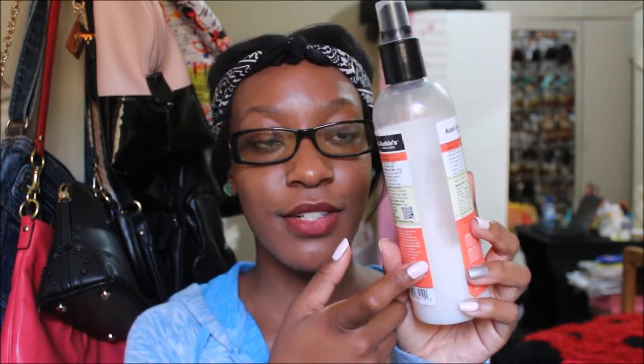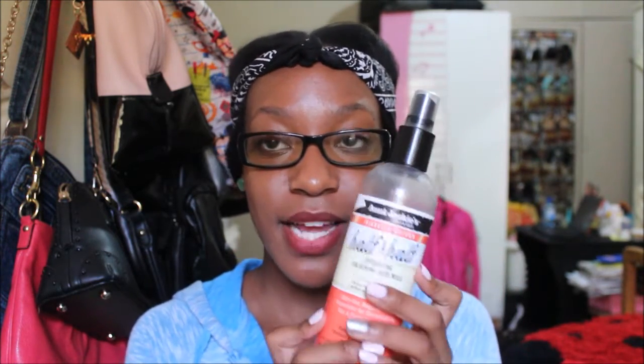What is your go-to styling product? Currently it is this half and half hydrating silkening hair milk by Aunt Jackie's. This stuff, guys, is everything. I got this about two months ago and I never finish hair products this quickly. This stuff is amazing and it smells so good. If you know a natural, you know their hair smells really good. This is my go-to styling product.